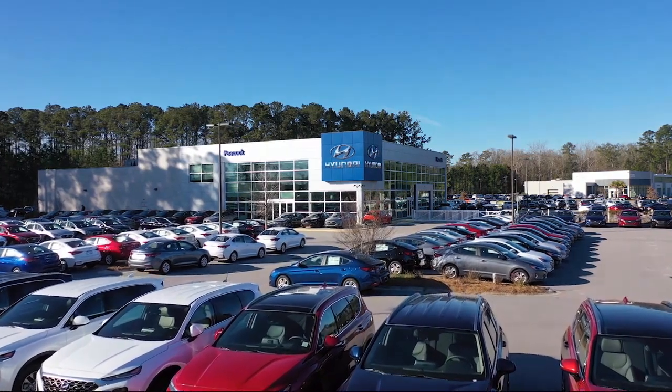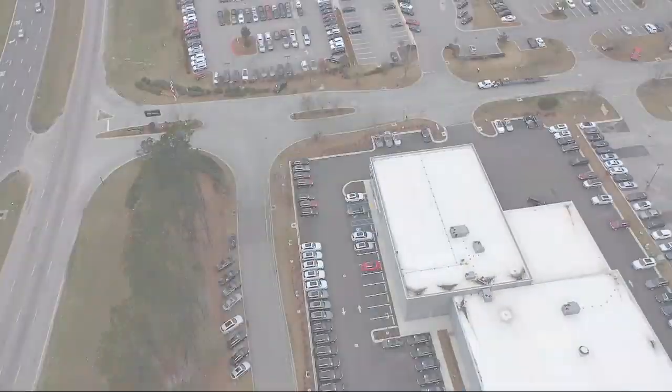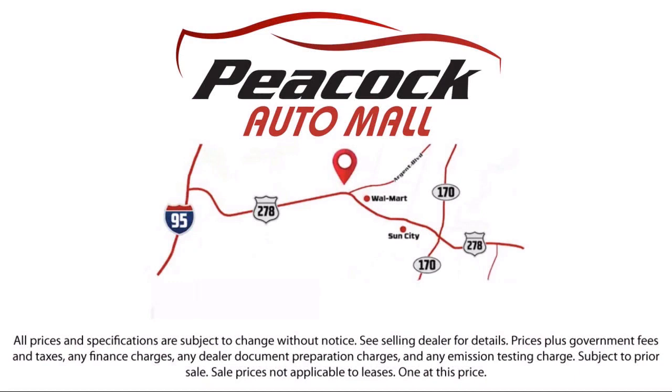So come see us today and drive home in a vehicle that's just right for you. We are located at 5001 US 278 in Hardyville. We'll be right back.